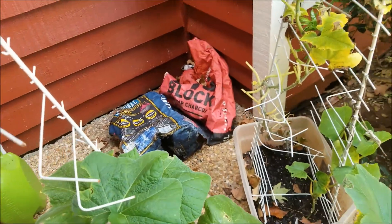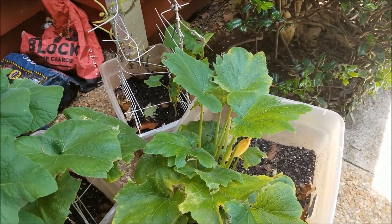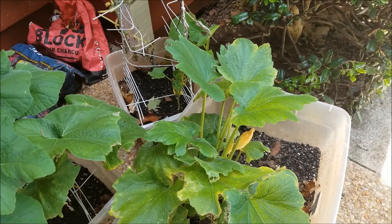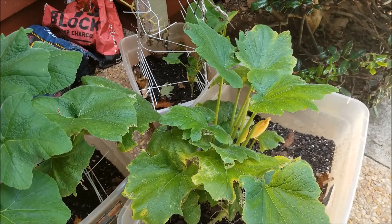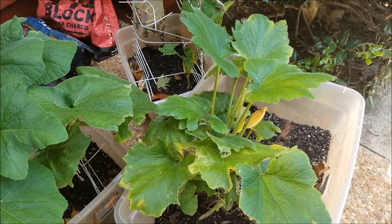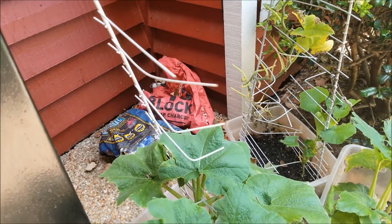I'm not sure if I have the right kind of ladybugs on here, because the leaves are getting so eaten up. I do find eggs on the bottoms of the leaves, but I am not seeing any of the creatures who actually lay the eggs. So I'm hoping, since I'm catching the eggs and scraping them off, the ladybugs are taking care of the actual egg layers.